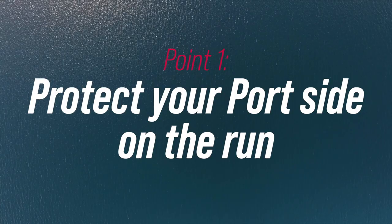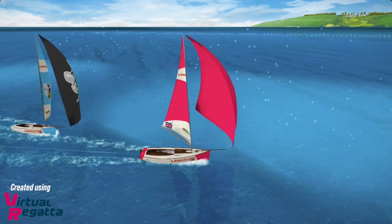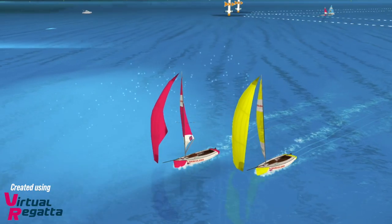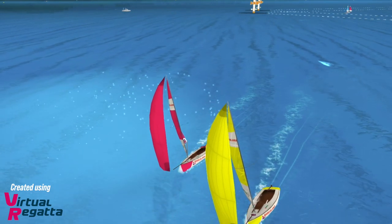Point number one: don't let boats get to the left-hand side of you. If you're on starboard, you don't want them to get on the left because they can prevent you from jibing. And if you're on port, you don't want them to be on the left because they might be able to roll you or even get jibing and be able to stop you from jibing yourself.